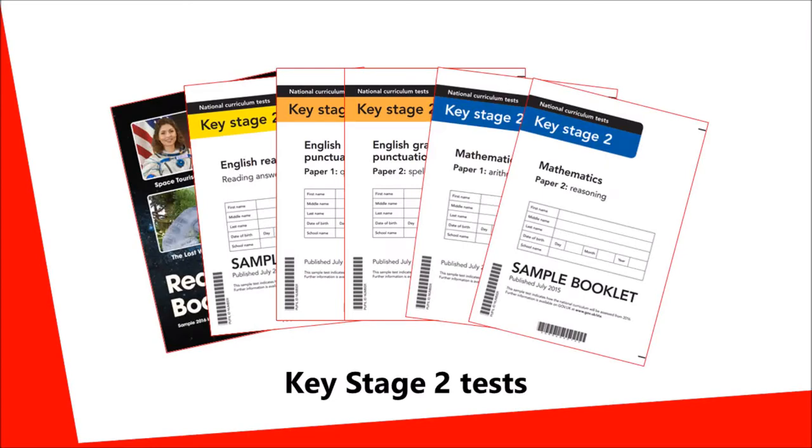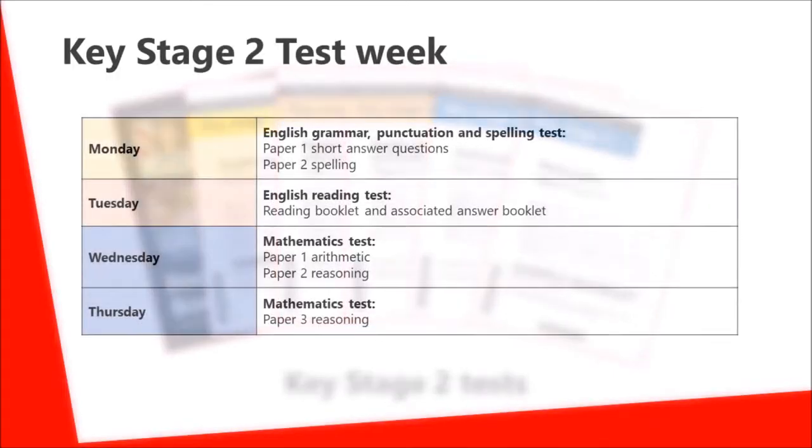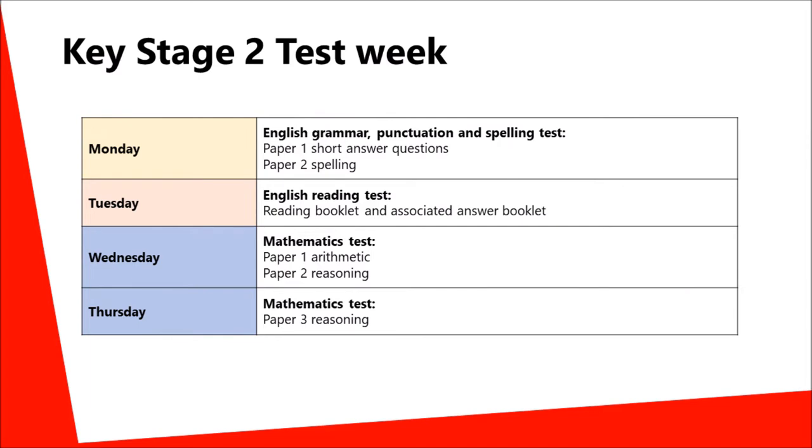Thank you for watching this short video about the Key Stage 2 tests, which our Year 6 children will be taking later this year. As you can see from the test timetable, there are six test papers over the course of the week covering the subjects of grammar, punctuation and spelling, reading and mathematics.